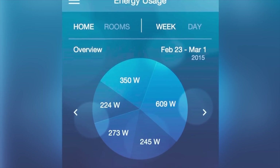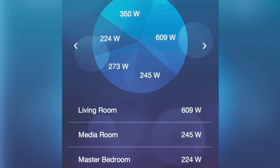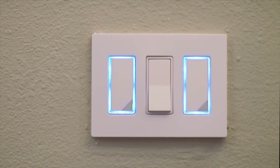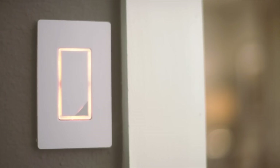A nice thing that the Plum Dimmer has that none of the others do is what they call the glow ring. Essentially it's a presence ring around it. When you get close to it in the dark or during the day, the ring will light up and allow you to see where the light switch is. Some people have also written third-party APIs to use things like OpenHAB to use the sensor as an input, so when somebody walks by any one of your dimmers, you can trigger other events.